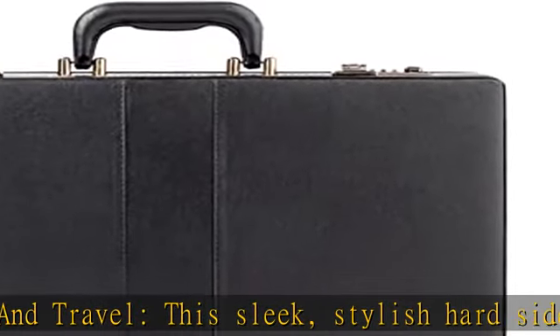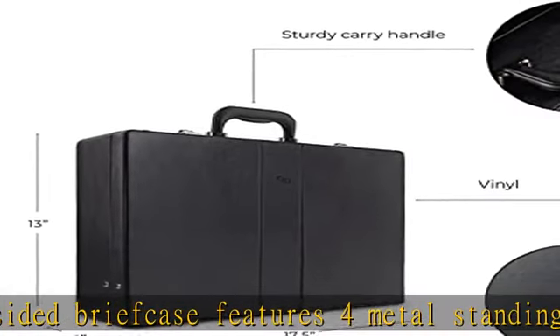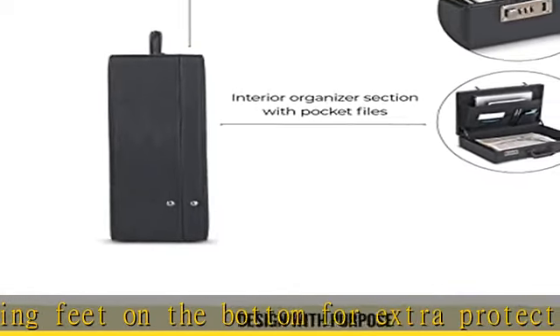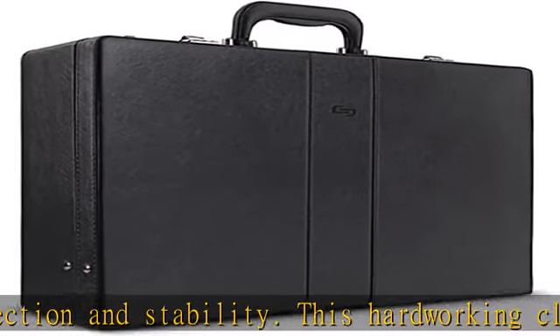Our sustainably designed suitcases, carry-on bags, rolling cases, backpacks, briefcases, messenger bags, hybrid bags, and more bring the dynamic spirit of New York to your commute. Solo New York, founded in 1940, our third generation family business is proud to represent the city that is our home.